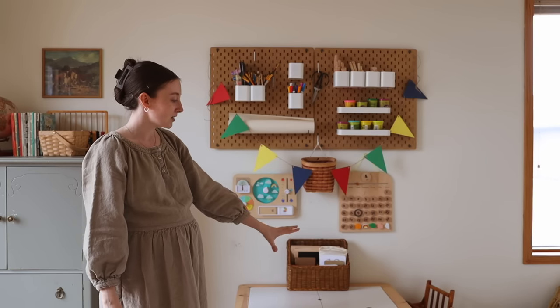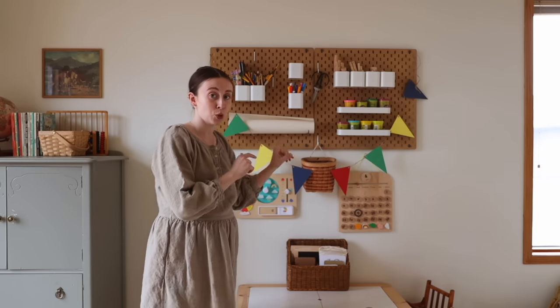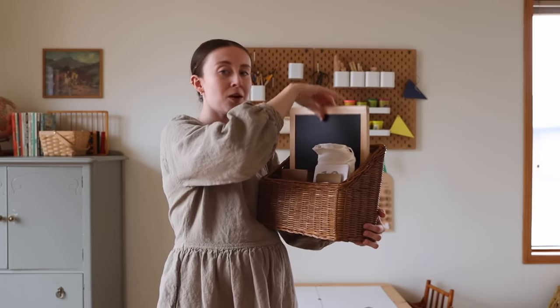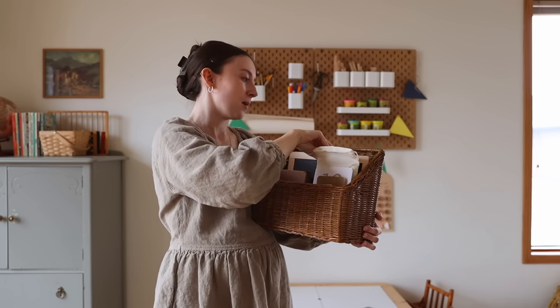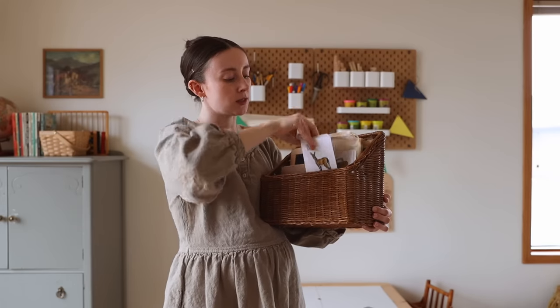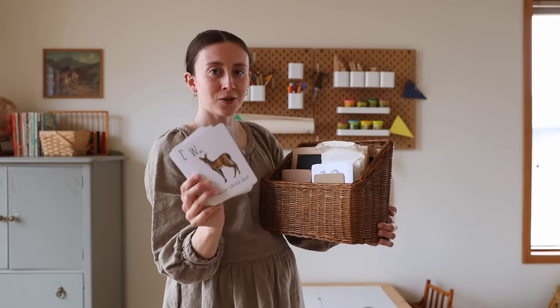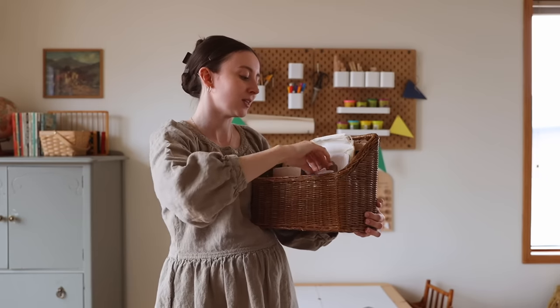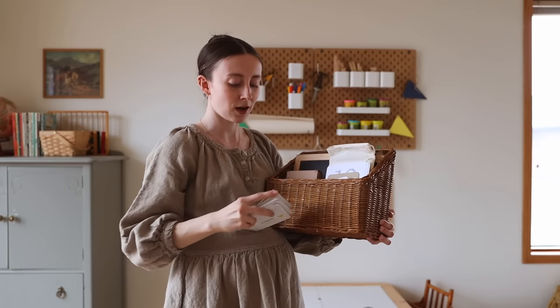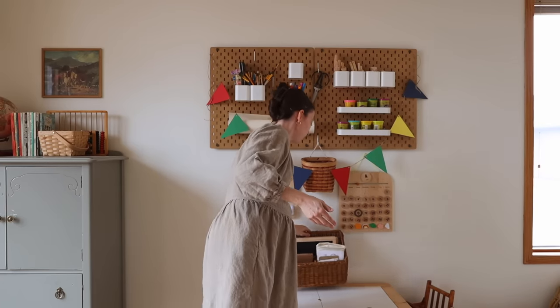Underneath the pegboard I have their perpetual calendar and weatherboard. I've got their play table slash sensory table from IKEA — this thing is well worth the purchase. We do sensory activities here, we also do arts and crafts. The newest additions are these chalkboards that I also thrifted — they love playing games and doing spelling tests on here. I also have some flashcards here that were illustrated and sent to us by a subscriber — they're absolutely beautiful.